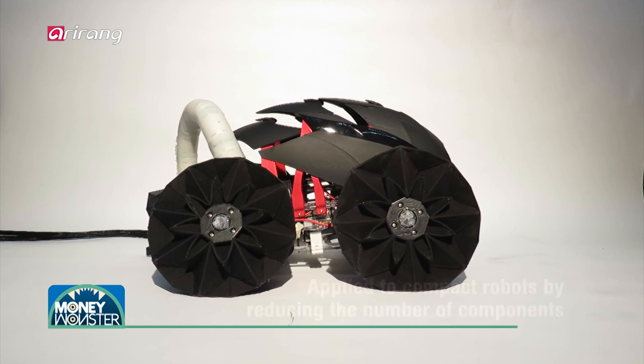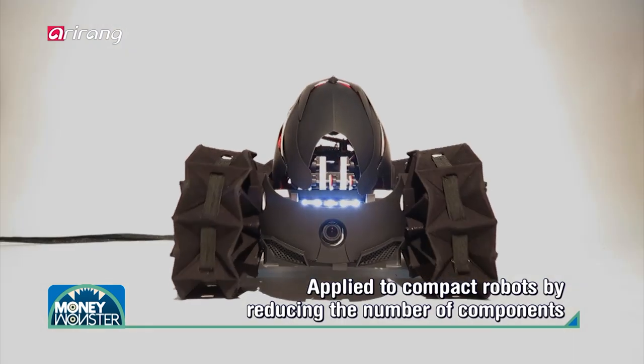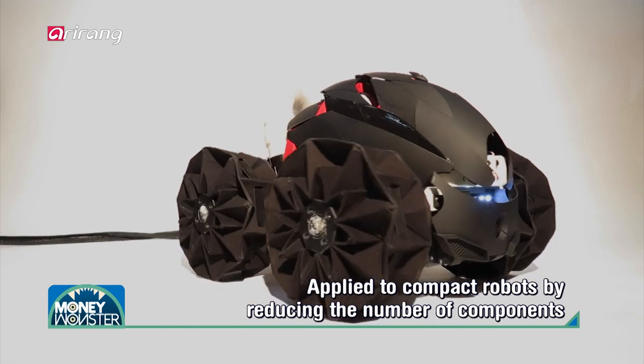Also, the technology can be used for the development of compact robots as it can minimize the number of necessary components.